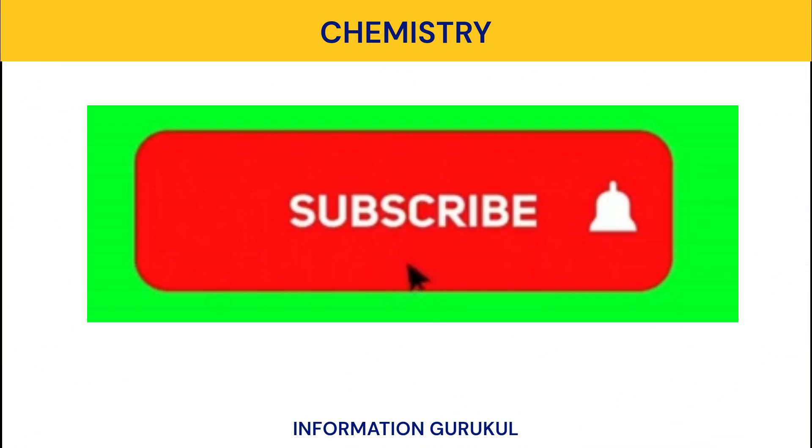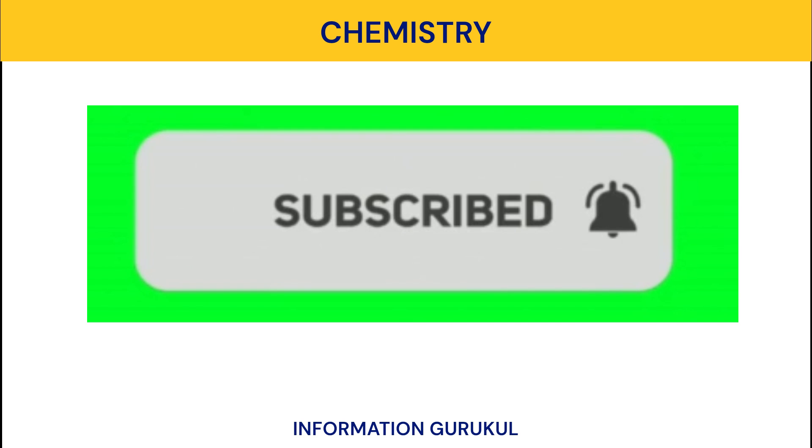If you like this video, please motivate us by liking the video and subscribing to Information Gurukul.